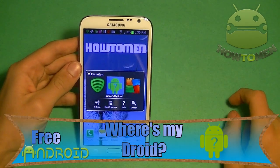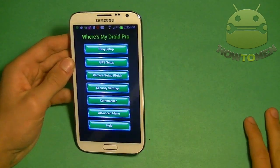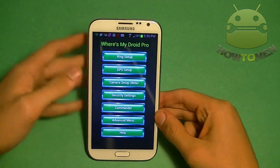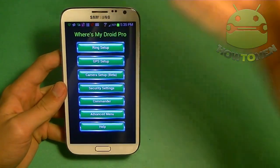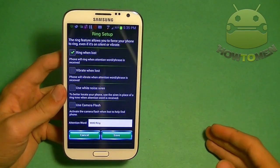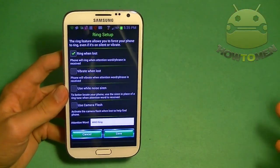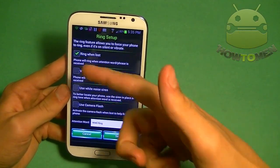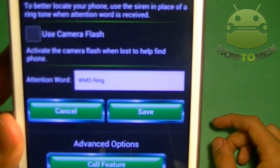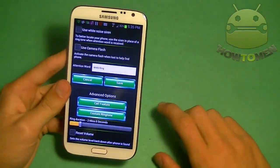Next up I have Where's My Droid. This is great if you lose your phone because it has way more options. When you open it up you have to sign up. You can do ring setup — ring setup is for when you've lost your phone, it's on silent mode, and you want to hear it ring so you can find it. You just send an attention word via text and it will ring.